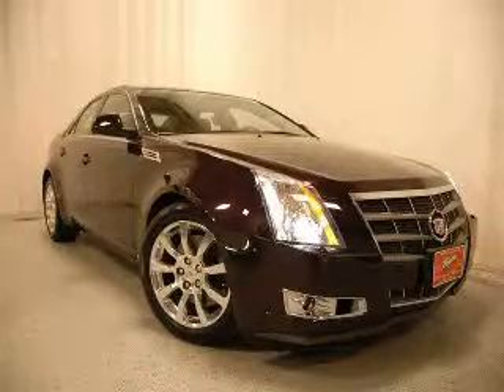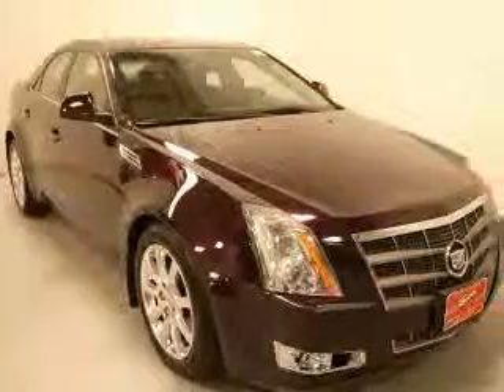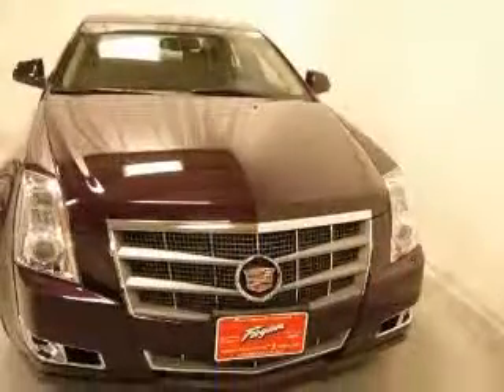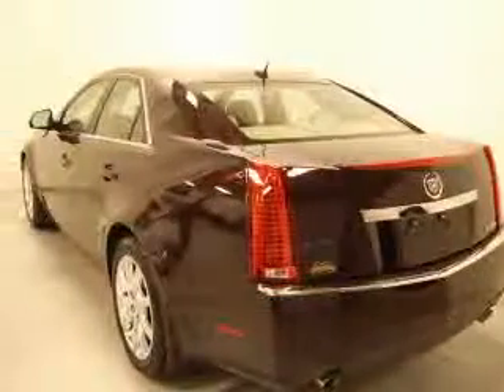We are proud to present this excellent certified 2008 Cadillac CTS. This CTS has a 3.6L V6 engine and an automatic transmission. This vehicle has a black cherry exterior and includes the following options.